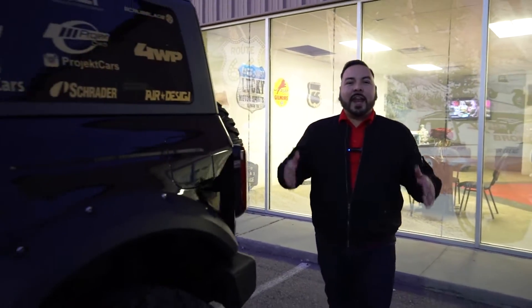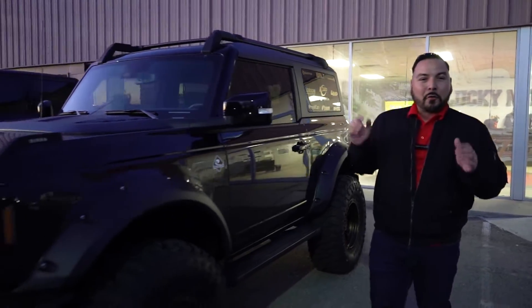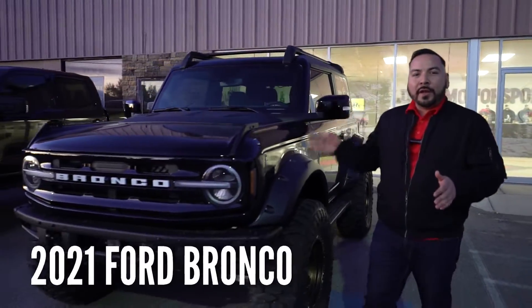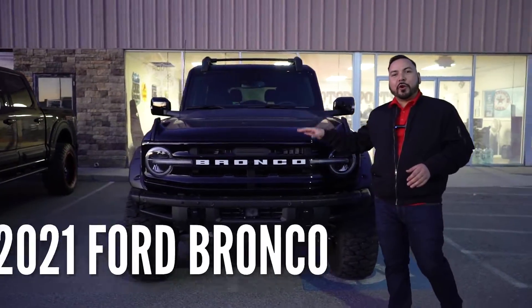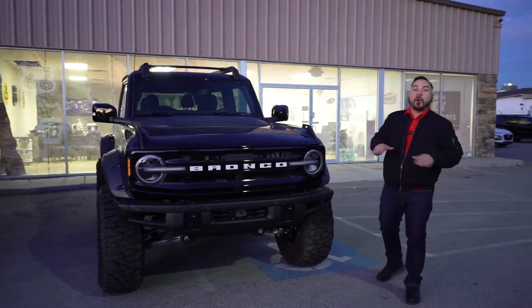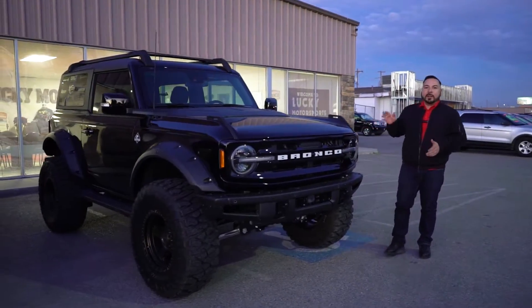We saved the best for last — last but definitely not least, the rare, hard-to-find 2021 Ford Bronco. This was named the SEMA show vehicle this year. There were so many of them at the SEMA show, but none quite like this one. Let's check it out.